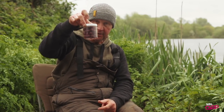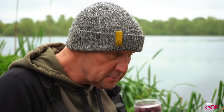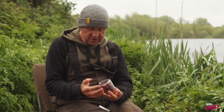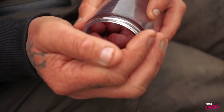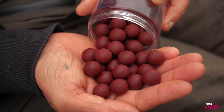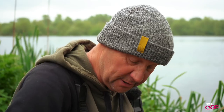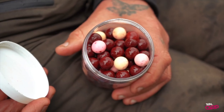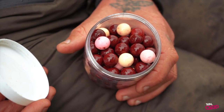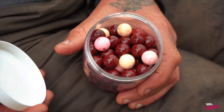My bottom baits, again Code Red. Smell-O-Vision is what you need. They're soaked. If I squeeze one of them, the oil oozes out of them and the glug. Code Red glug — you can see that there. One more because my pop-ups are the same. Shiny as you like, constantly in Code Red oil because they're slicking all the time.